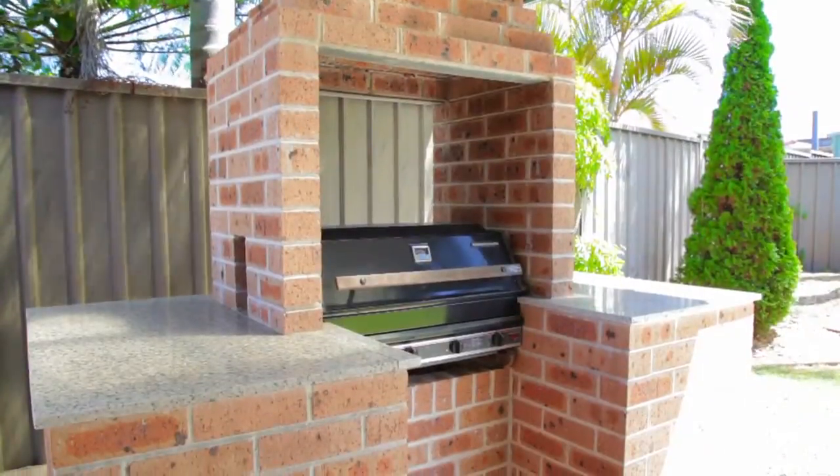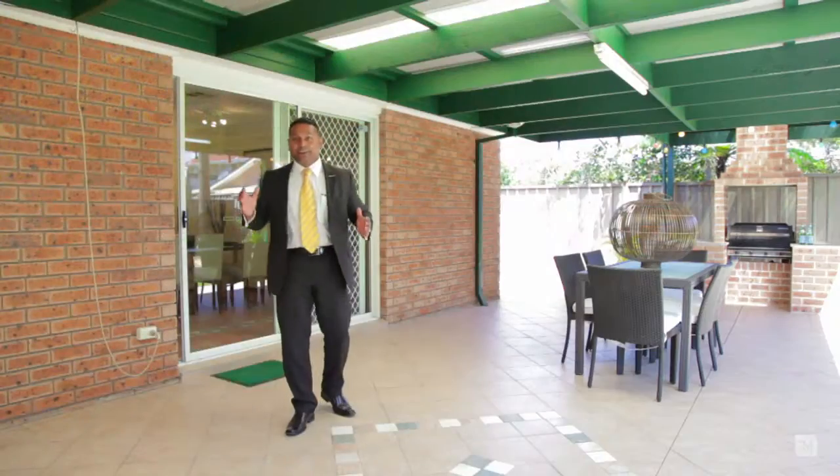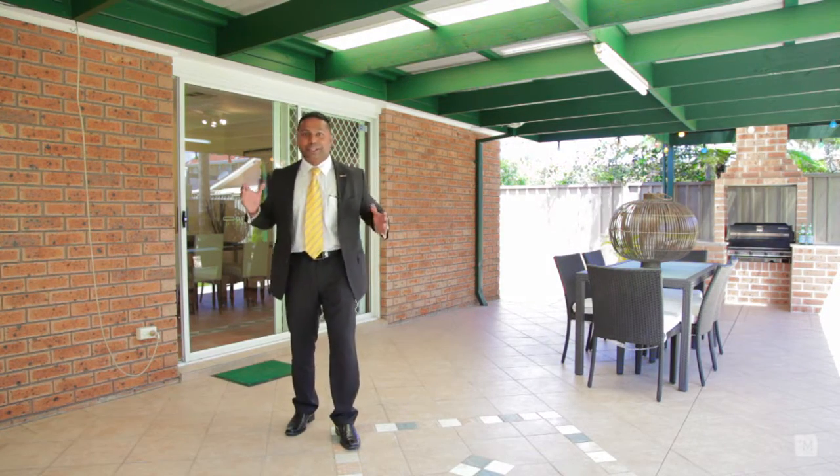But it doesn't stop there. You've also got a brick barbecue, side access and a drive through garage. This is the ideal family home and an excellent entertainer's choice. Don't miss out on spending your Christmas here. For more information, please don't hesitate to contact me. I'm Lush Pillay from LJ Hooker Padstow and I look forward to seeing you at the open home.